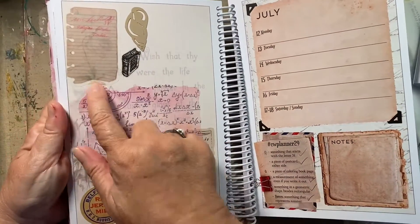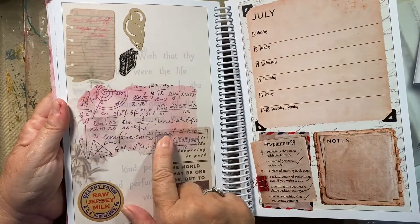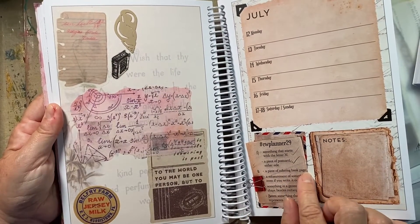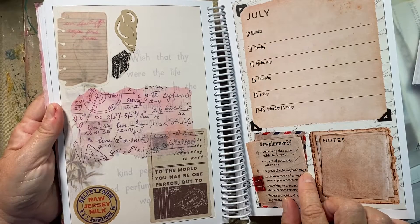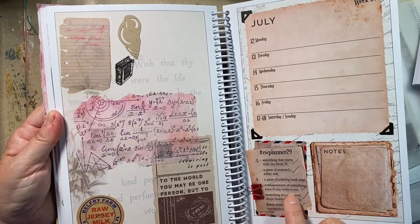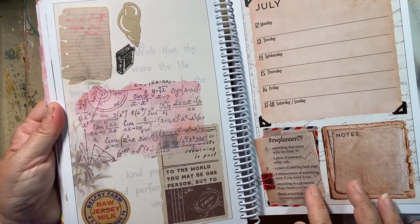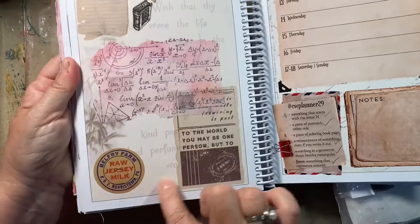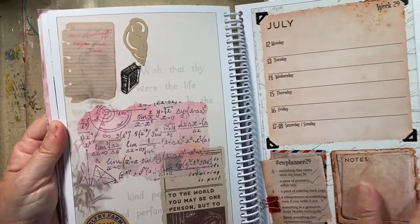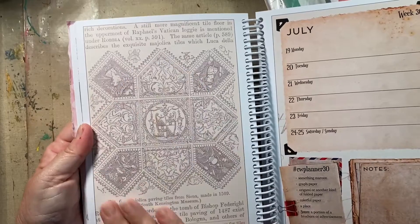Here's another one: something that starts with the letter N — a note, piece of a postcard. Those two are from an ephemera pack. This is from an ephemera pack as well, except for that and that. A piece of a coloring book page — I couldn't find one, but I found a sticker of a book. Measurement of something — even if you write it out. Here's a bunch of math on this sticker, so that worked for me. Something in a geometric shape besides a triangle — here's a circle. Milk label. Something that represents summer: seashell.